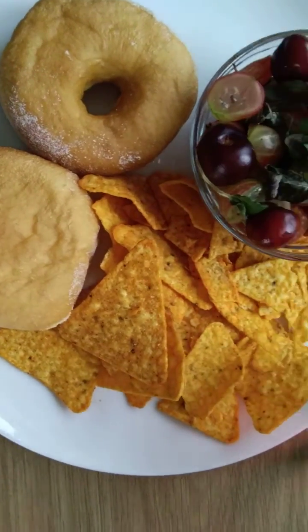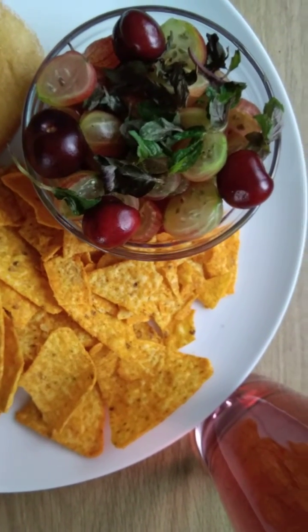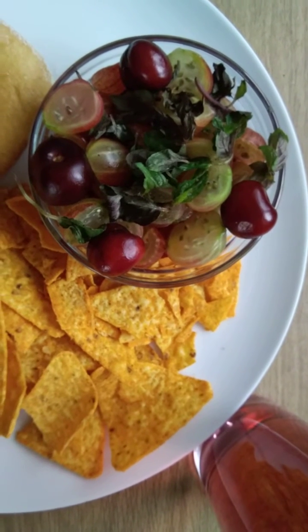That's it, guys! Let me know in the comment section what your favorite summer fruits are. We like strawberries, we like raspberries, we also like gooseberries, and we like cherries.